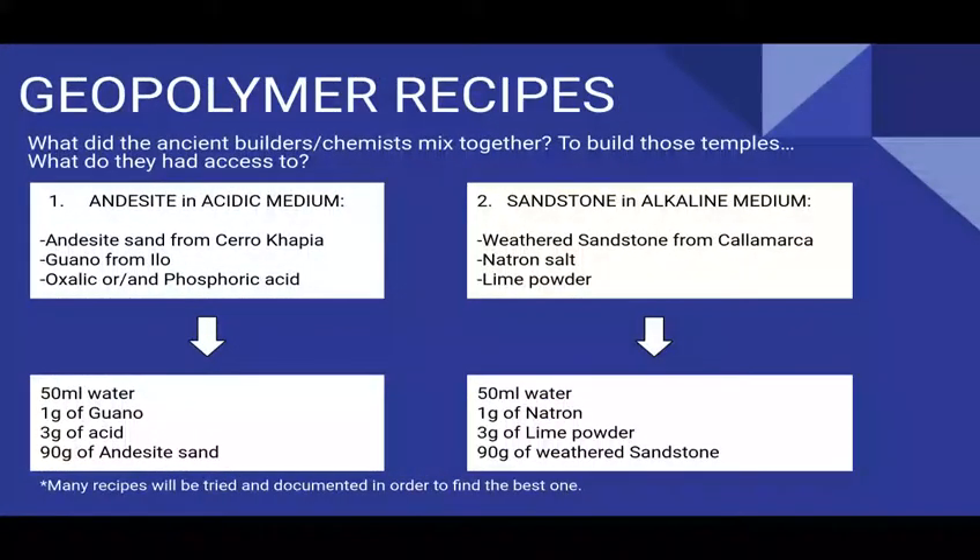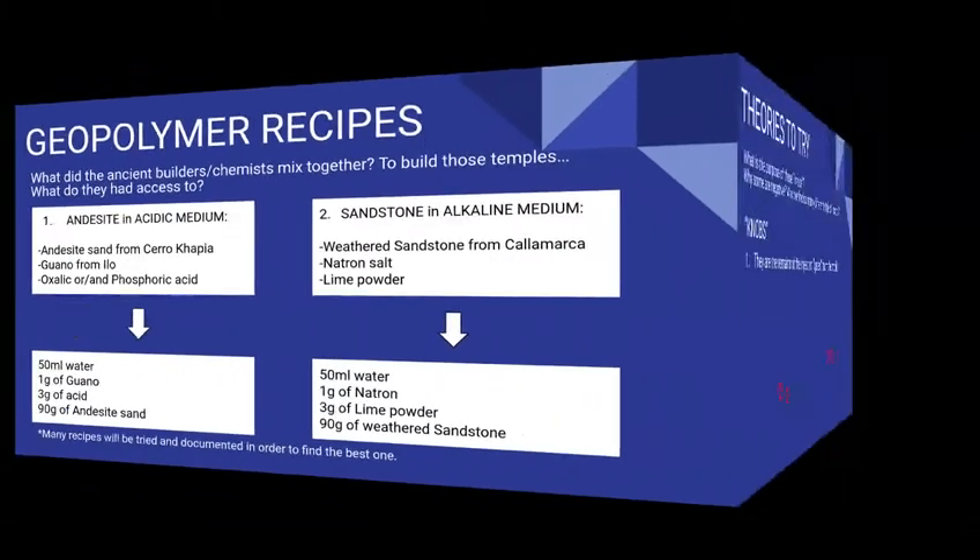These are the two geopolymer recipes I will be working with. First, andesite in acidic medium — the andesite sand I collected at Cerro Capia, guano from Ilo, and a source of oxalic acid. Second, sandstone in alkaline medium — the weathered sandstone I collected in Cayamarca, natron salt that I made in the kitchen, and lime powder that I bought in Cusco.